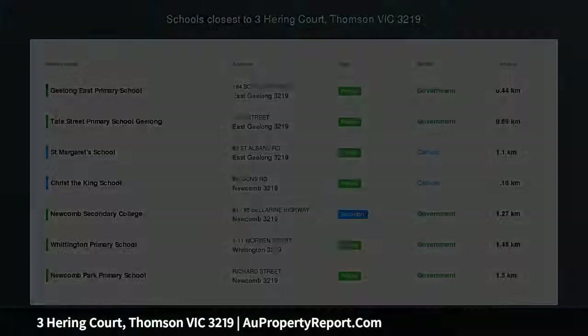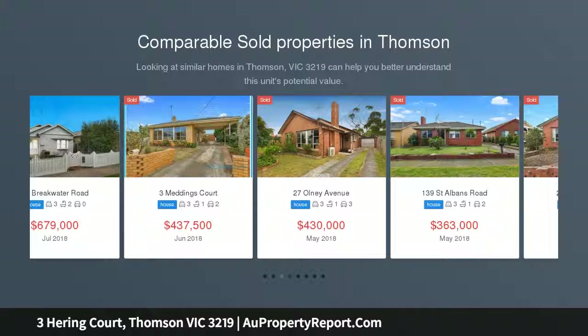Here is a home on a substantial allotment, handy to reserves, shops and schools, waiting for you to renovate or develop, subject to council approval.